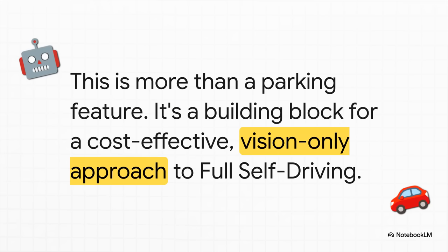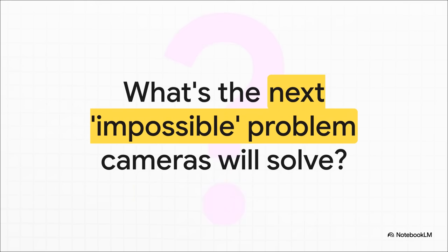So let's be crystal clear: this patent is not just about making parking easier. Mastering the incredible complexity of parking and close-quarters maneuvering with this kind of precision, using only cameras, is a fundamental building block for a cost-effective, scalable, vision-only full self-driving system. To put it simply, you have to solve parking before you can truly solve driving. We've seen how simple cameras, powered by the right AI, can learn to see and understand 3D space in a way that rivals expensive specialized hardware. If this approach can master the intricate little dance of parking, it really makes you wonder — what's the next impossible problem that vision-based AI is going to solve? Thanks for joining me for this breakdown.